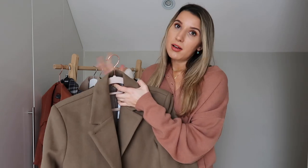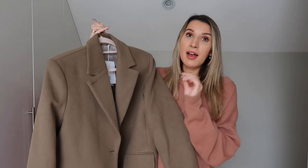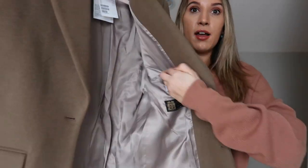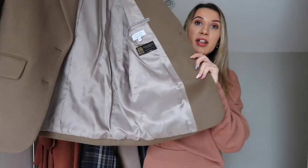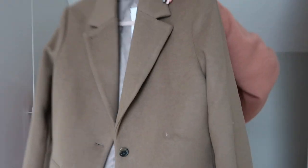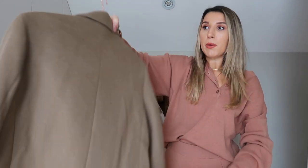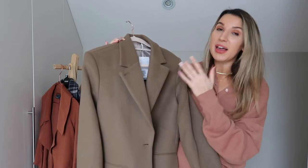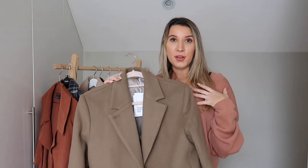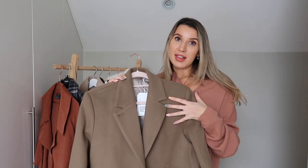I understand that for a blazer it is very expensive, but the quality is amazing — you really can't fault it. Inside it's got a really nice lining, a lovely pocket, and it's fully lined. Beautiful buttons — you know how important that is to me. It's a boxy, structured fit and it's this beautiful colour that's somewhere between khaki and brown. I've got some nude faux-leather trousers and I think this layered over a nude or beige jumper is going to look insane — such an autumn vibe.